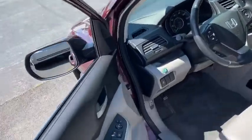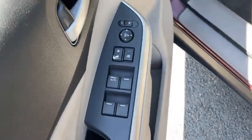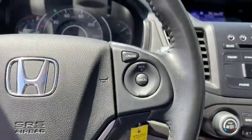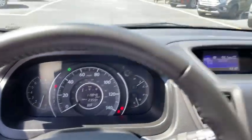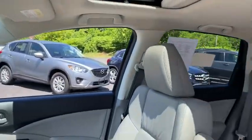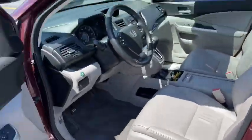This vehicle has less than 120,000 miles. Here are some of this vehicle's great options: XM satellite radio, Bluetooth, leather-wrapped steering wheel, ABS four-wheel, cruise control, floor mats, five-speed automatic transmission with overdrive, and child-proof rear door locks.